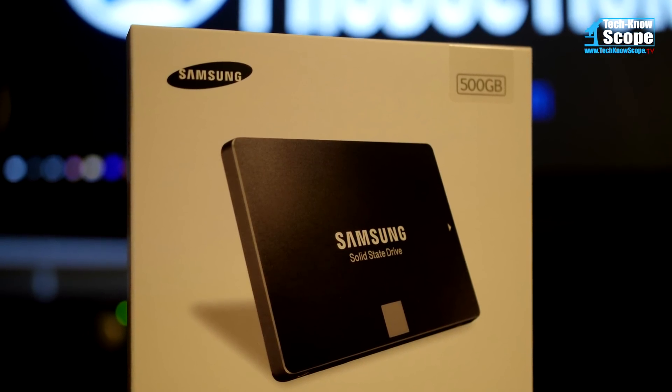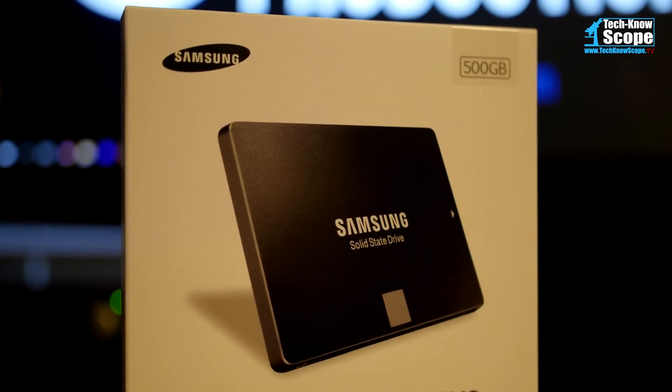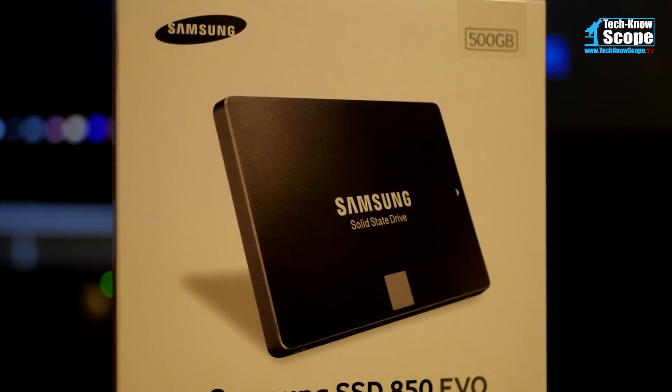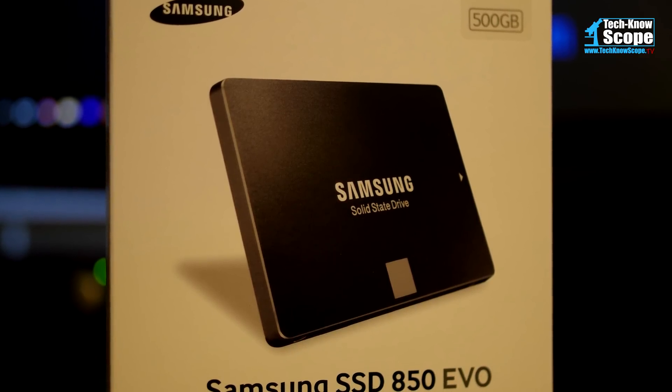For the storage, we will be replacing the slow 320 gigabyte hard disk drive with a very fast 500 gigabyte Samsung Evo solid state drive. In the end, this laptop should work like a brand new machine.